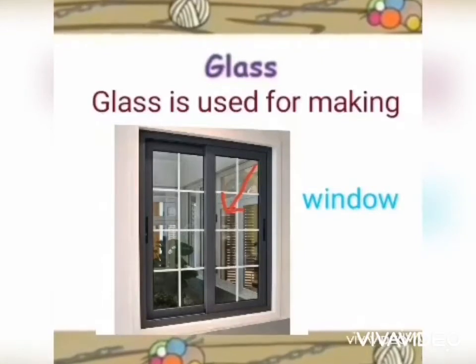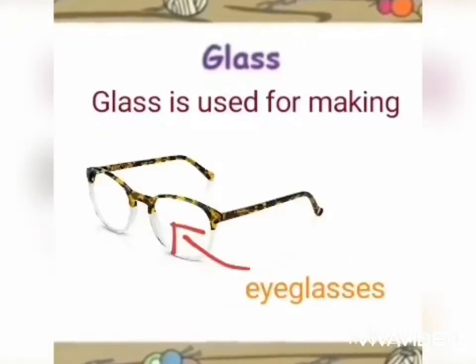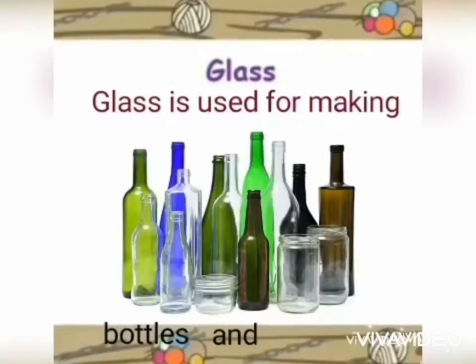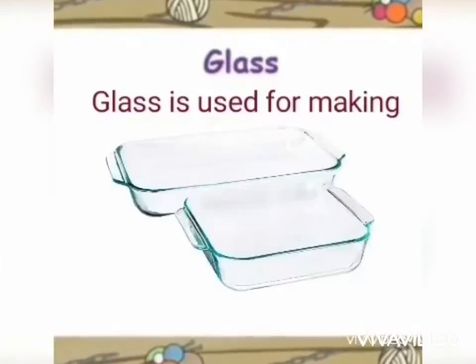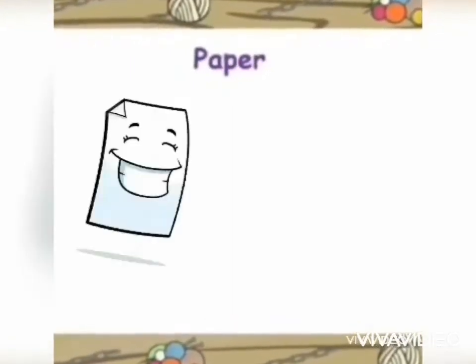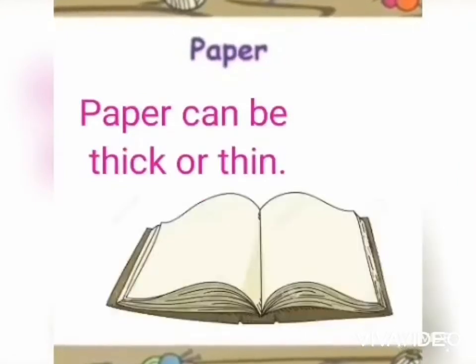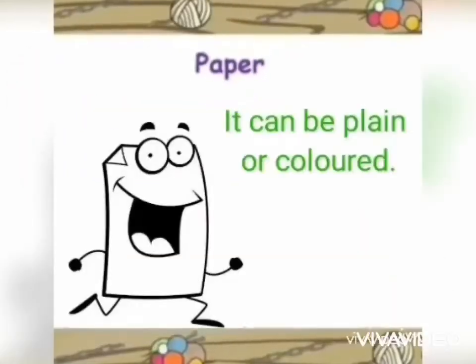Second is glass. Glass is made from very fine sand. Glass is strong and clear. Glass is used for making windows, wine glasses, eyeglasses, bottles, jars, mirrors, and even pyrex containers.